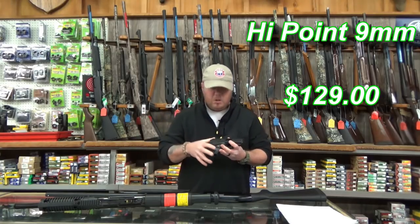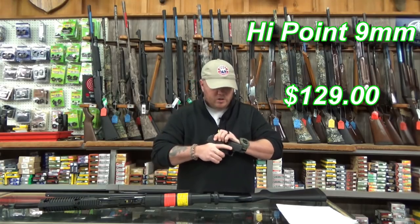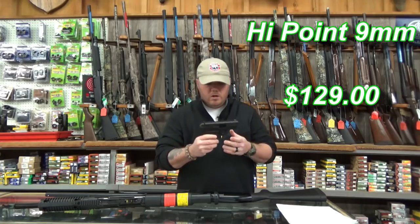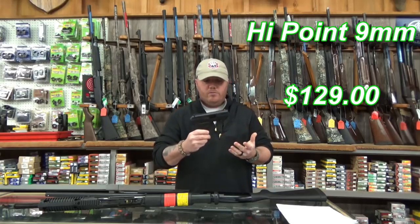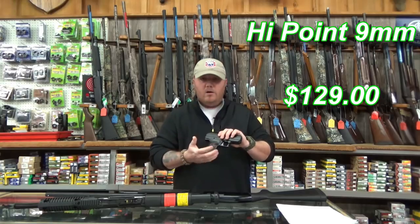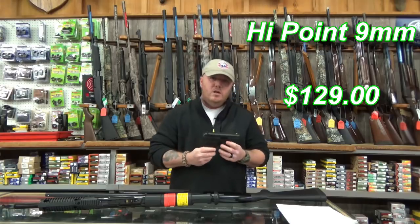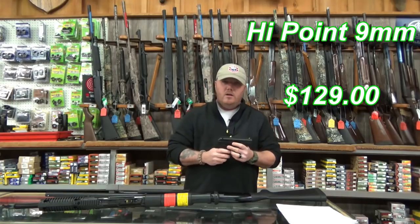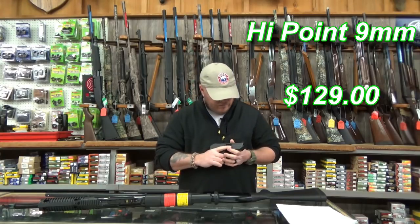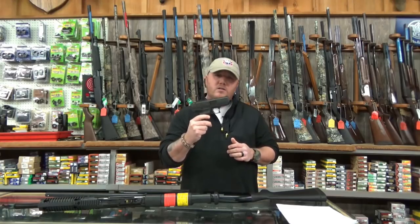It comes in black or a nice camo finish. The Hi-Point pistol does come in different models — the .380, obviously the 9mm, the .40 Smith & Wesson, and the .45 ACP. The MSRP on this is about $199. I've seen them as low as $129 at a lot of places. So the first gun in the arsenal is the handgun, and my choice for the budget handgun is the Hi-Point 9mm.